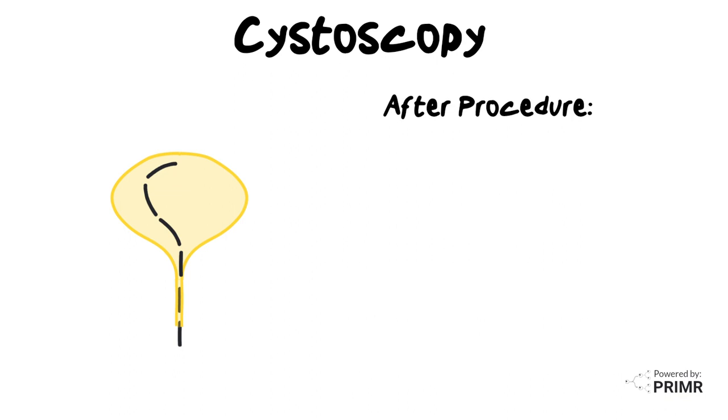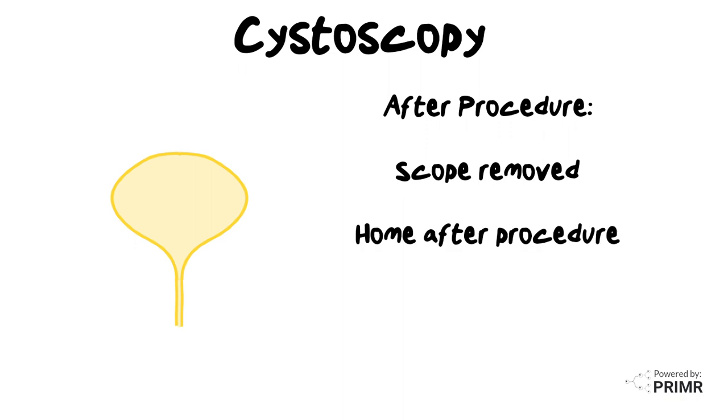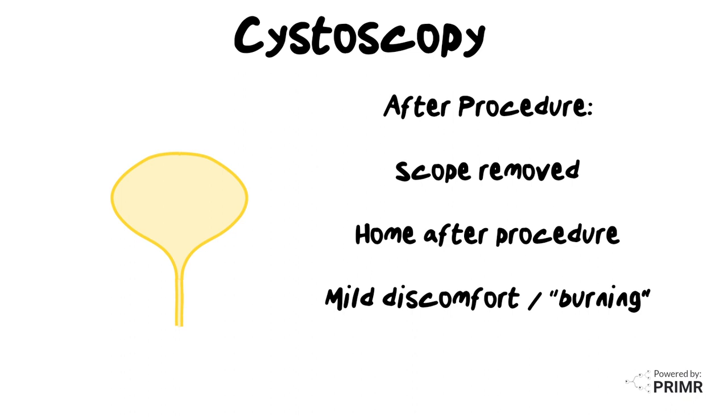Once the cystoscopy is complete, the scope is carefully removed. You're allowed to go home shortly after the procedure. It's normal to experience some mild discomfort or burning sensation when you urinate for a day or two after the procedure. Drinking plenty of water can help with these symptoms.